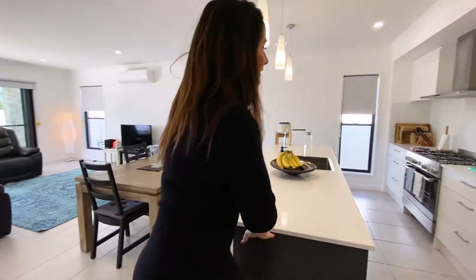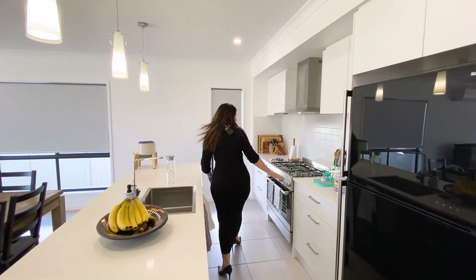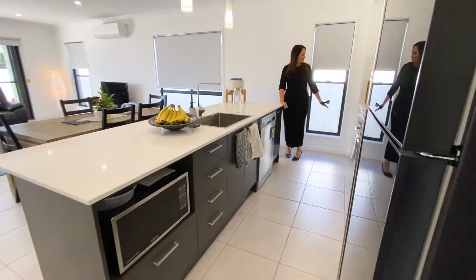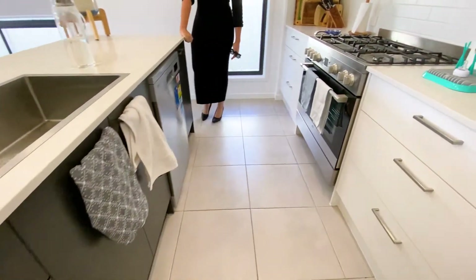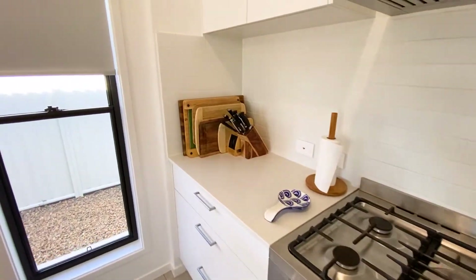Coming into the kitchen, lovely stone bench tops, a gorgeous sink area, we have a gas stove, fantastic for cooking on, wide drawers and beautiful cabinetry. I love the subway tiles splashback as well. These pendant lights really show off in this room.